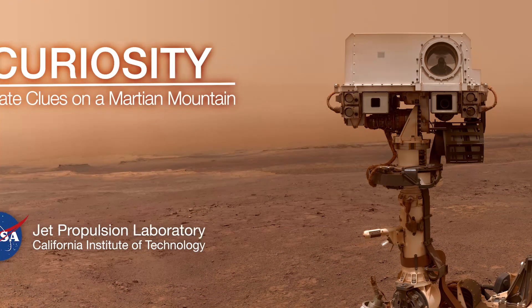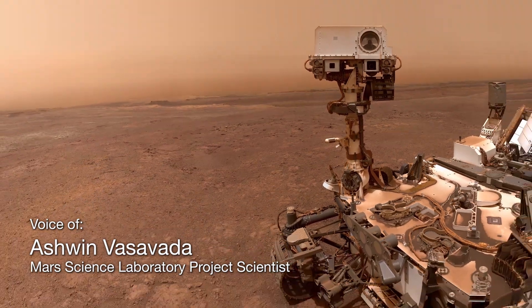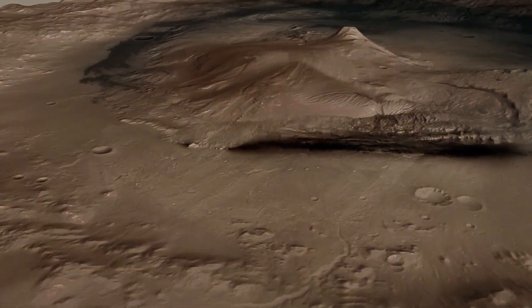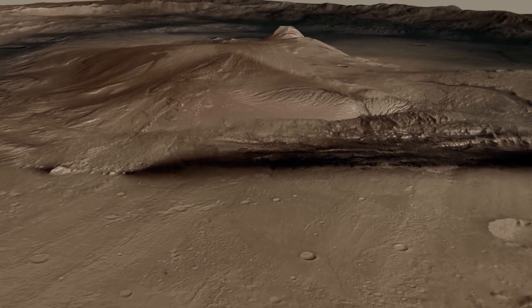For almost seven years, NASA's Curiosity rover has been exploring Mars. Let's see where it is now. The rover is climbing a mountain, Mount Sharp, that is dry and sandy today.